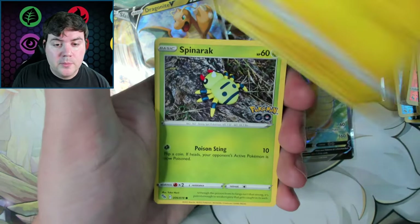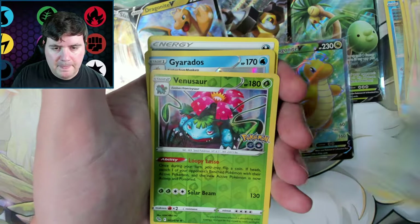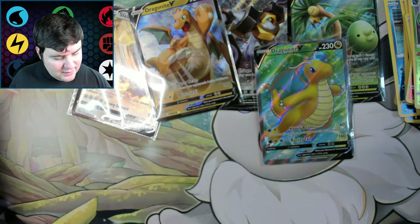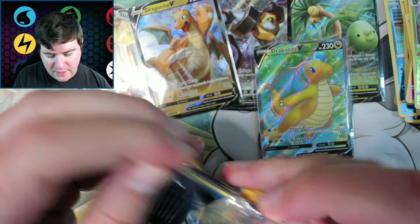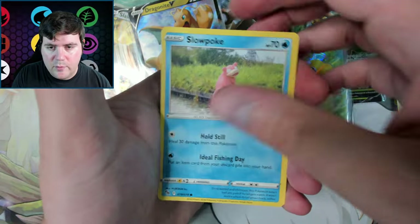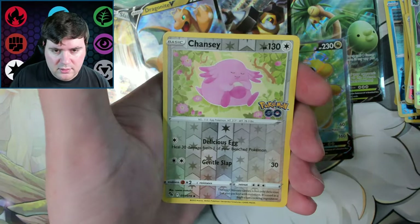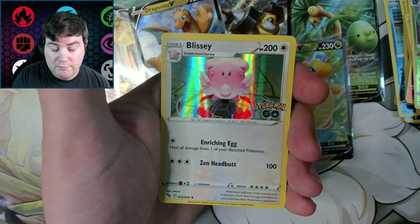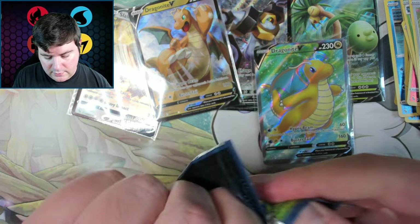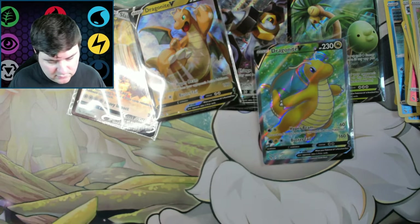Pikachu, Spinarak, Rattata, Bidoof. Venusaur — I feel like I'm getting worse at opening packs, revealing cards. They're just wanting to jump out, not even wait their turn anymore. Barraskewda, Spinarak, Phanpy, Porygon, Chansey. Blissey. We got a few packs left — still hoping for a nice big hit here. The Dragonite was cool but it's not enough — I want more.